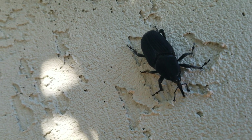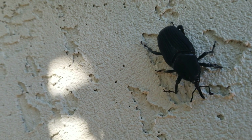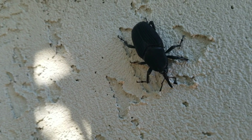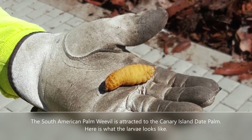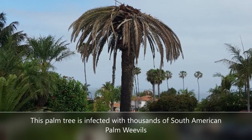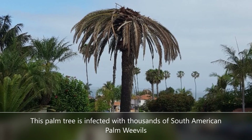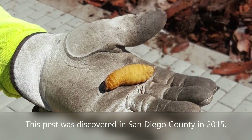Well, here's what's happening. This is a South American palm weevil, a very nasty creature from South America that's slowly been working its way up through Baja Mexico into California. These guys can fly, and they really love the Canary Island date palms. They lay their eggs, the weevils hatch, and the grubs burrow down and kill the tops of the trees.